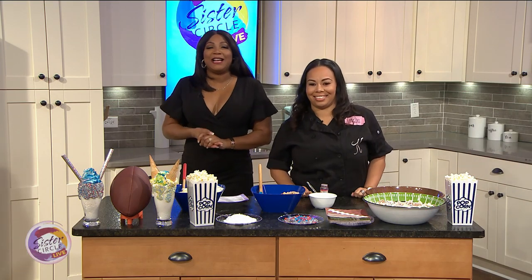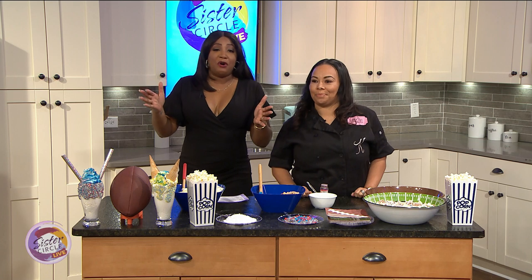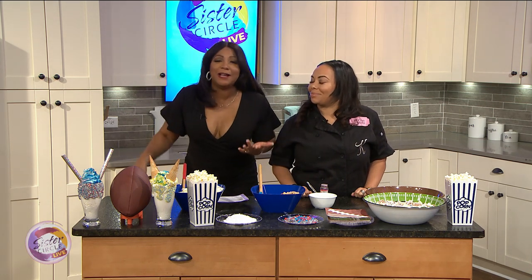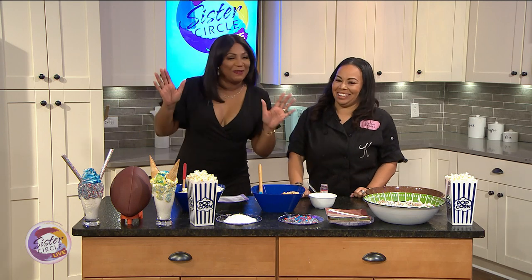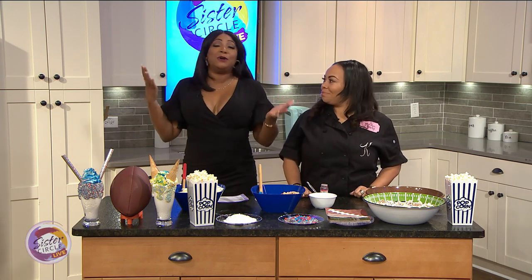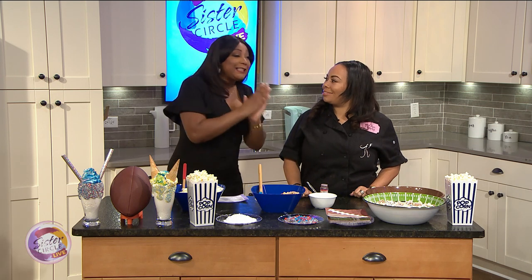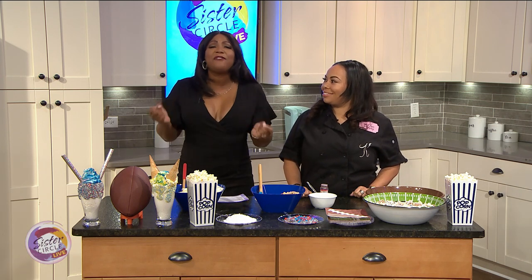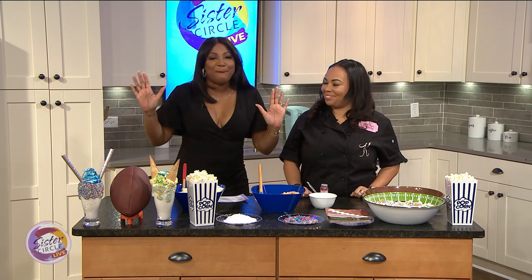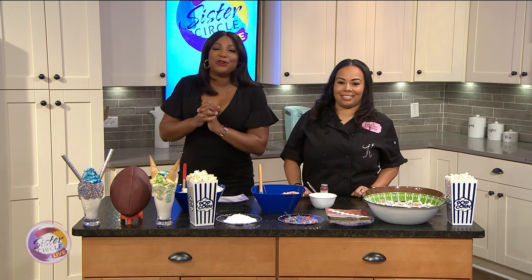Welcome back to Sister Circle Live. It's a fact, people — if your big game desserts aren't touchdown worthy, your team might lose. Just joking, because that's not how sports work, but at least your stomach will be happy even if the game goes sideways. Our next guest is here to show us some fun football-themed dessert ideas that will keep your whole squad happy.